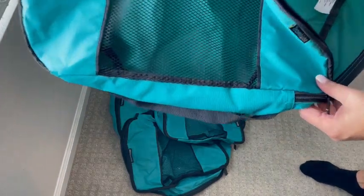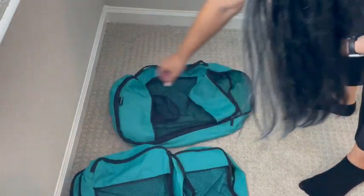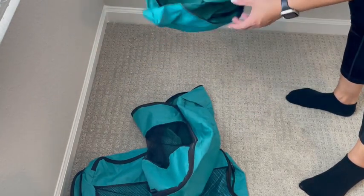There's a good amount of space and a good amount of packing cubes in the kit. There's a number of sizes — a couple of small, a couple of medium, and a couple of large.